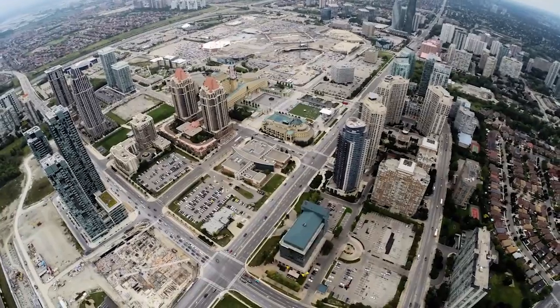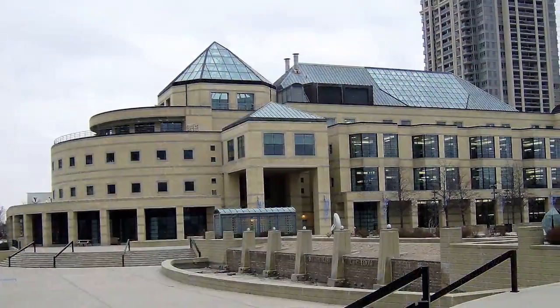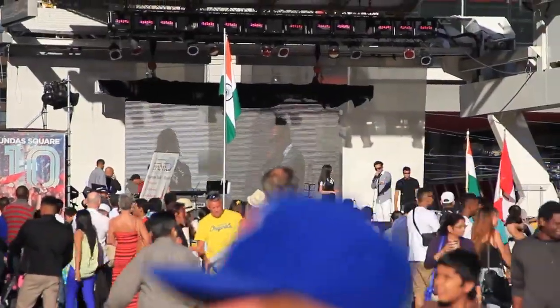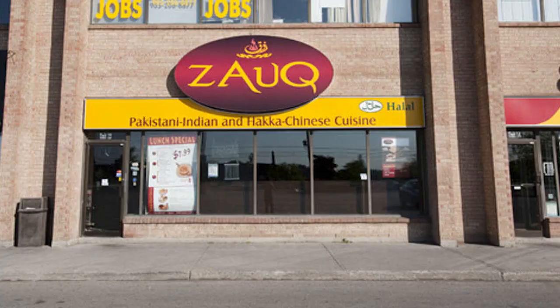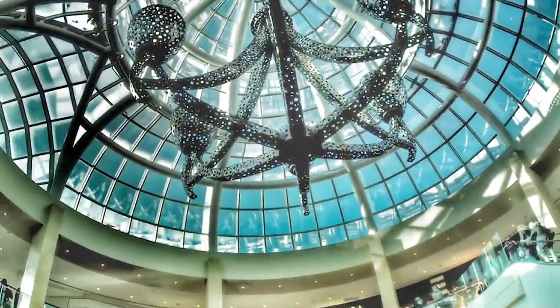Our campus is located in Canada's sixth largest city. Mississauga is a vibrant and growing city that has something for everyone: a thriving arts community, a diverse population home to people of many cultures and backgrounds, tons of green space, a stunning array of restaurants, and just a few minutes from campus is Canada's second largest shopping mall.